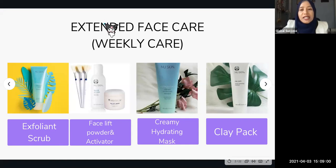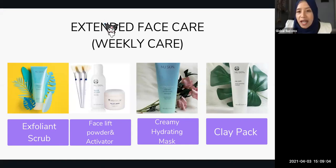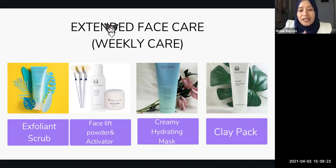The four products are: the Exfoliant Scrub, Slip Powder and Activator, Creamy Hydrating Mask, and the Clay Pack. I'm sure those of you who have been here for some time have tried all these products. When I first started the business, I actually bought all the products on the shelf so that I could try them all — it's really interesting to try every one of them.